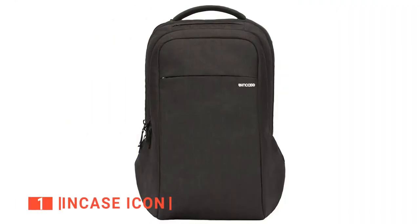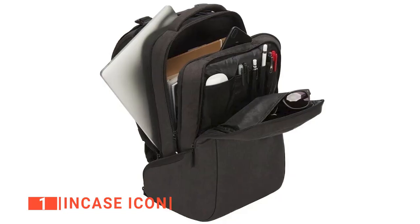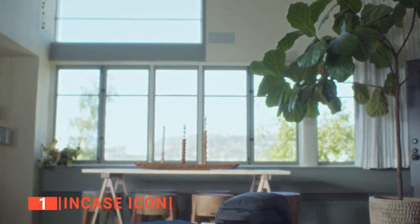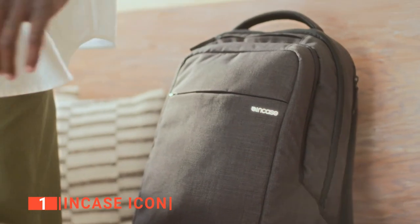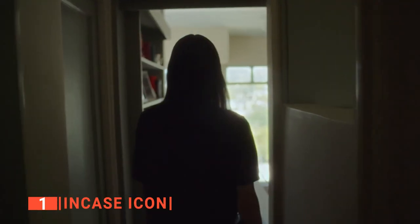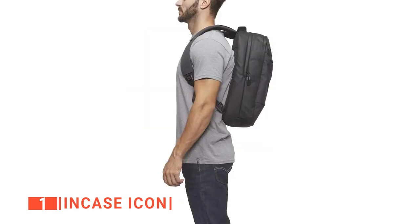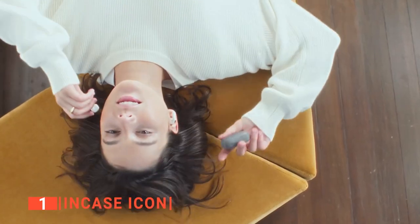Finally, our top tech backpack is the INCASE Icon. Whether you're biking to the office or schlepping a camera to a shoot, a good tech backpack is your constant companion. INCASE is one of the biggest names in tech gear protection, so it's no surprise that the company has a line of high-quality laptop backpacks. This one has three separate tech compartments: one for your 16-inch laptop, one for your phone, and one for your tablet, as well as smaller pockets for essentials like keys and chargers. It's made of a soft but durable textured polyester fabric with a back panel that molds to your back while keeping sweat at bay thanks to built-in air channels.